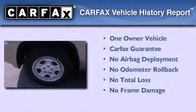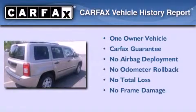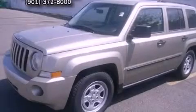This Jeep has had only one owner and it qualifies for the Carfax buyback guarantee. Stop by today and test drive this automobile for yourself.